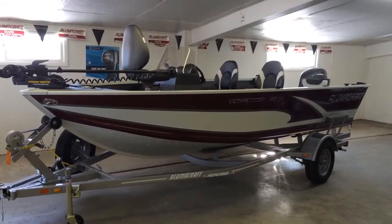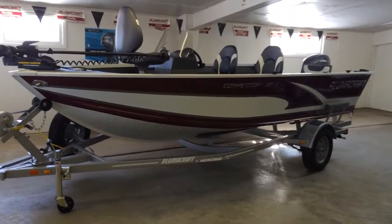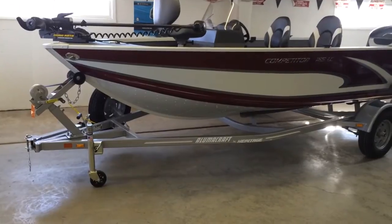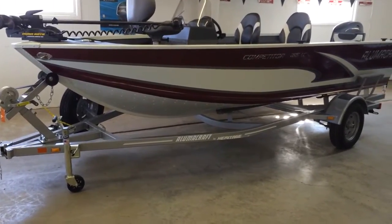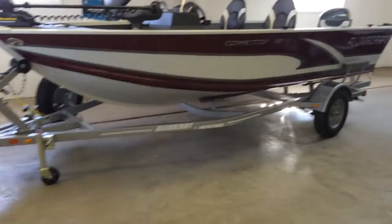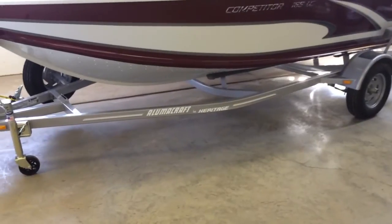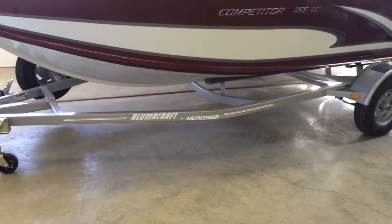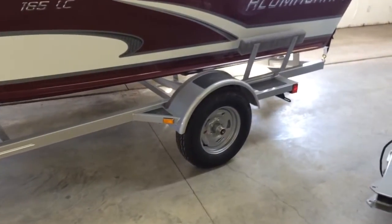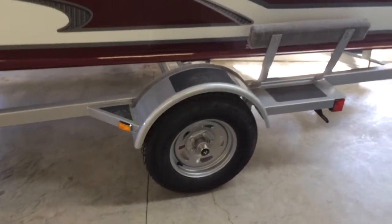DonsMarine.com. You are viewing a 2014 Alumacraft Competitor 165 Limited, loaded on a Heritage custom bunk trailer with swing tongue, spare tire and carrier, four bunk system, tube frame construction with three cross-members, radial tires with vault axle system load guides.